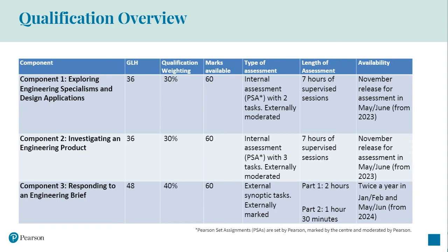The redeveloped tech award in engineering has retained the same three component structure as the current tech award. Components one and two are each 36 guided learning hours and worth 30% of the qualification grade. They are assessed using the new Pearson Set Assignments or PSAs and are marked internally by you, the teacher or assessor, and moderated by us, Pearson.